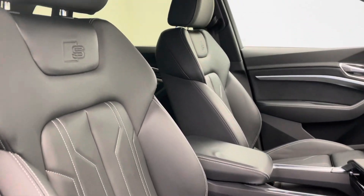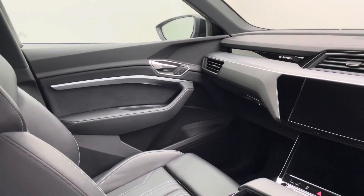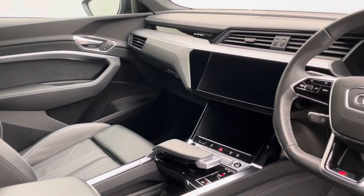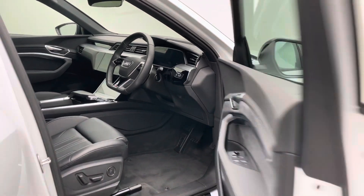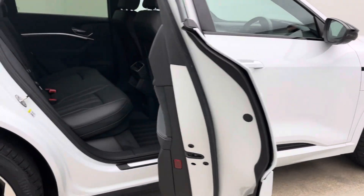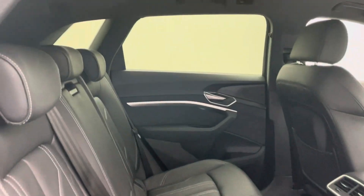These cars are so well equipped — stunning places to be. Fantastic range on the battery as well. A really well put together car, which you'd expect coming from Audi. Rear seat space as you would expect — absolutely loads of room in the car.